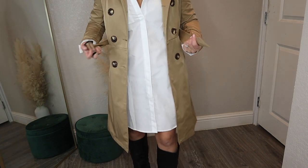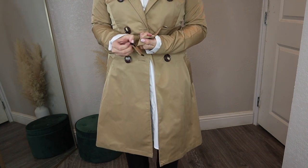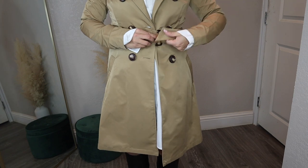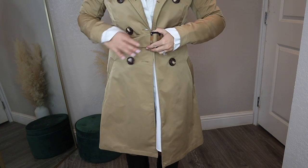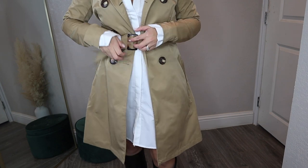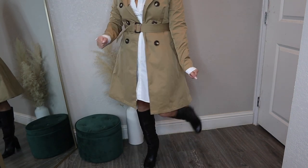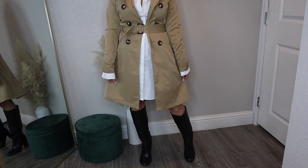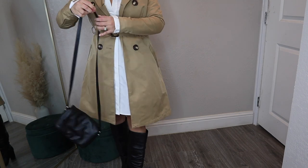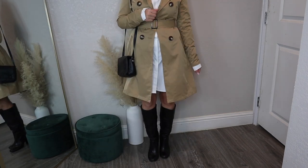Here I'm wearing a white shirt dress from Shein, and I wanted to show that you can belt the trench coat as well. If you're wearing something not very structured at the bottom, tightening the belt gives you some shape — a really good idea with a dress like this. I paired it with tall boots and an all-black bag, keeping a neutral palette.